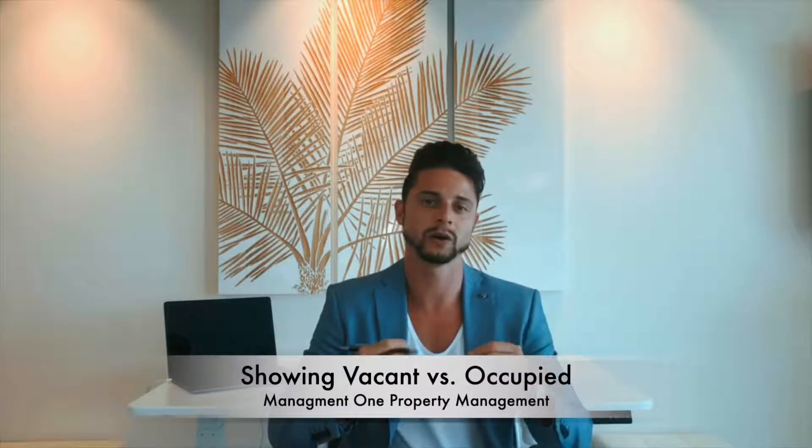Hi everyone, I'm Tyler, the Business Development Manager here at Management One Property Management. Today I wanted to talk to you a little bit about when selling your property, whether to show it vacant or occupied.